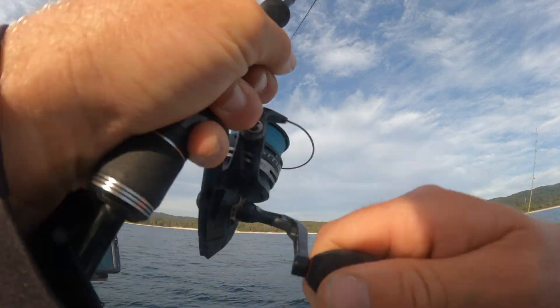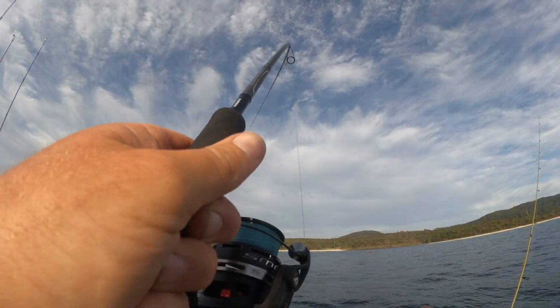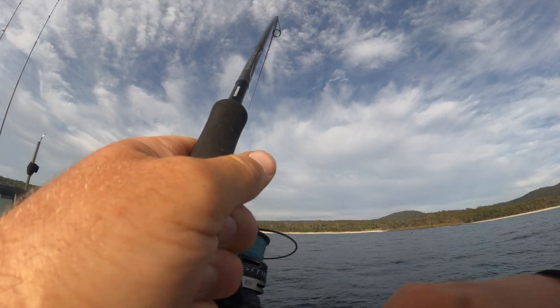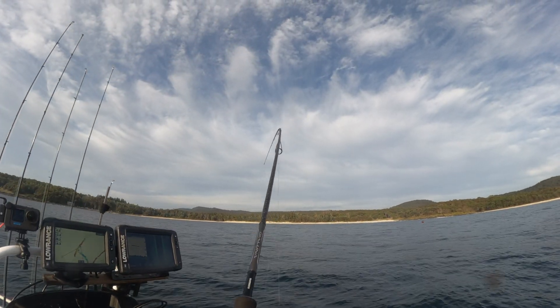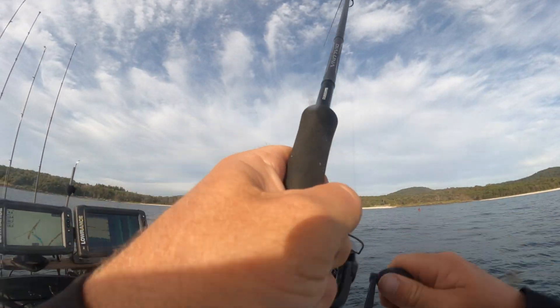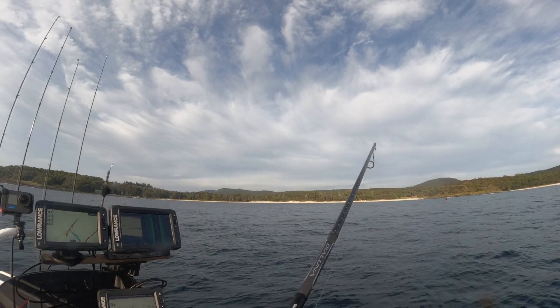That feels like a snapper. We're only about 100 metres from the boat ramp — we haven't gone very far yet. Definitely not the early bird this morning; it was about 8 o'clock before the boat hit the water. It's not a bad little start — first little snapper for the morning.